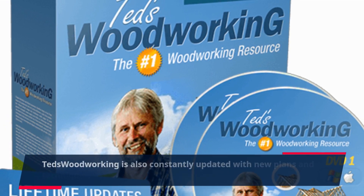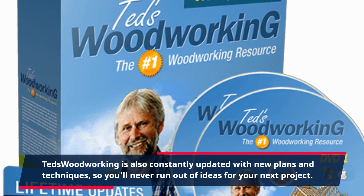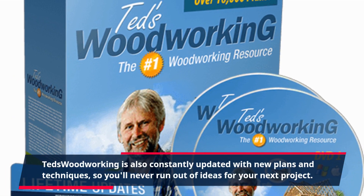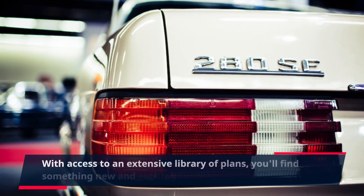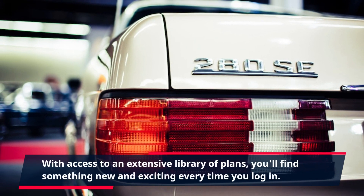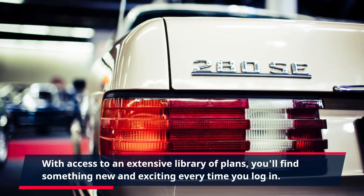TED's Woodworking is also constantly updated with new plans and techniques, so you'll never run out of ideas for your next project. With access to an extensive library of plans, you'll find something new and exciting every time you log in.